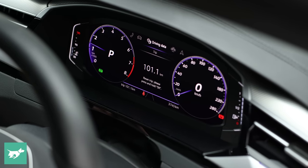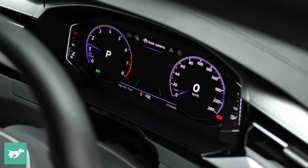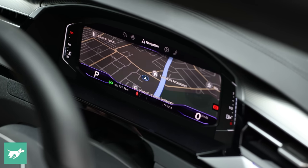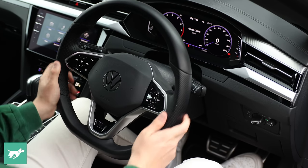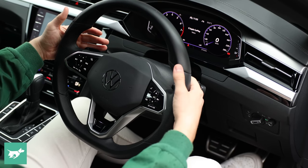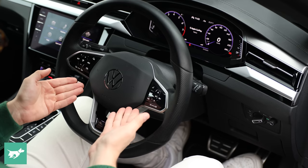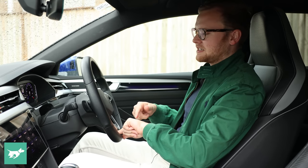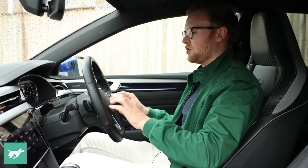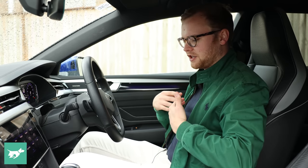There's also a digital instrument cluster up front — very configurable, you can put a full map, media, or trip information there. New steering wheel for the facelifted Arteon, still perforated on the sides, with plastic paddle shifters and new capacitive touch buttons, which are okay. They work better than the ones in a Mercedes but still not as good as the old physical controls on the steering wheel, in my opinion.